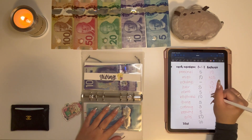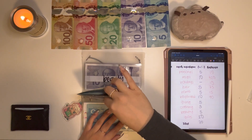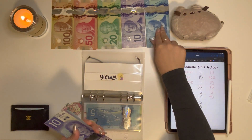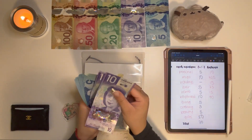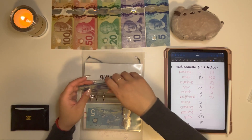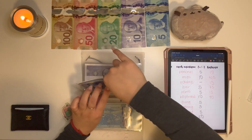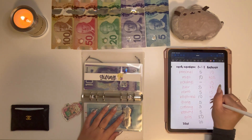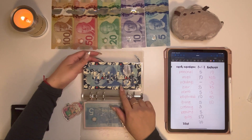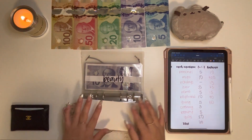Giving will get $5, so it now has $50. This envelope is from Budget with Trisha. My holidays envelope is from Brianna Life and Budgets — both of those channels I love and they're always listed down below.